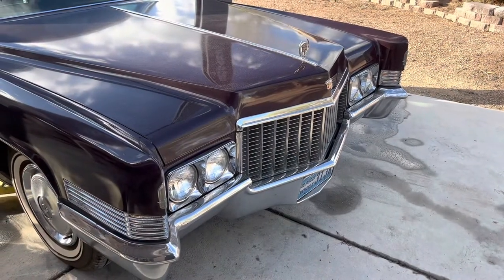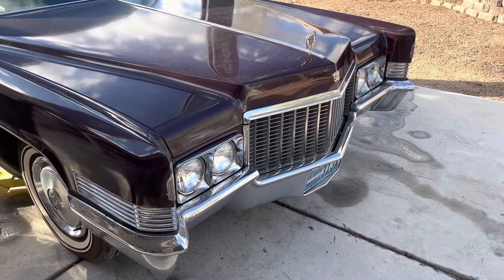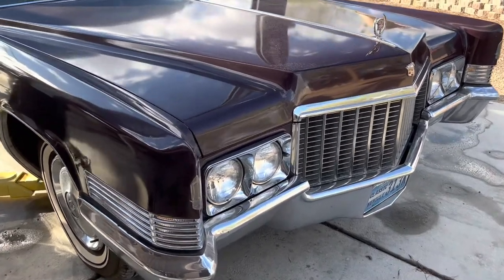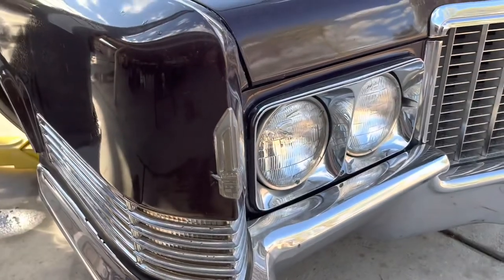And there's that beautiful nose, which I love. I think it's really classically designed, especially when you get those wings on the front fenders.